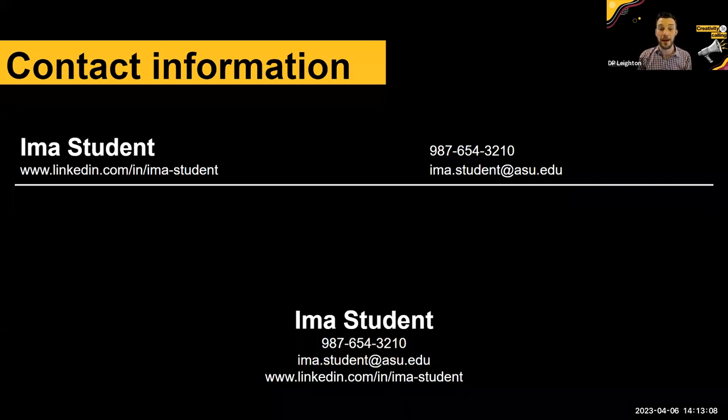Here's an example of good formatting: the student's name is prominent, they have their LinkedIn information, an area code, and their student email. I personally like the letterhead-style format at the top. My recommendation: take an hour or two and make your own letterhead, so that your contact information at the top of your resume, cover letter, invoices, and letters of recommendation are all visually consistent. You have a cohesive brand that you're presenting yourself as.